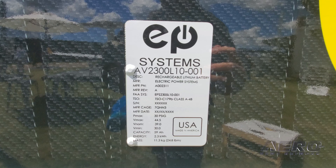EP Systems is developing an energy storage system for high-voltage powertrains for aviation. We've actually been doing this for many years now, and we've got a few airplanes out there actually flying with our system.